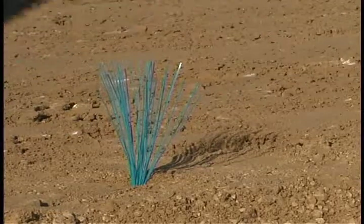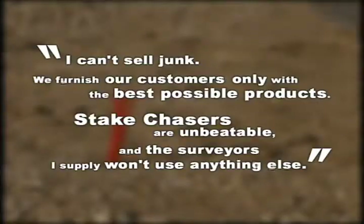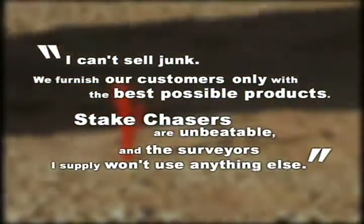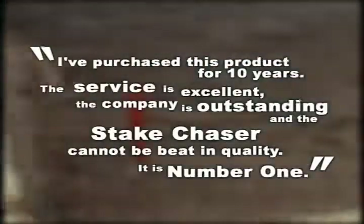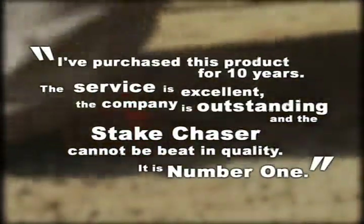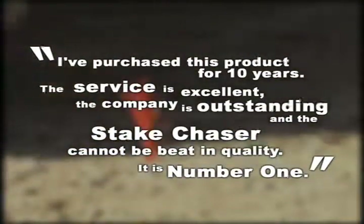This is what two of our customers have recently had to say about the Stake Chaser. "I can't sell junk. We furnish our customers only with the best possible product. Stake Chasers are unbeatable, and the surveyors I supply won't use anything else. I've purchased this product for 10 years. The service is excellent, the company is outstanding, and the Stake Chaser cannot be beat in quality. It is number one."